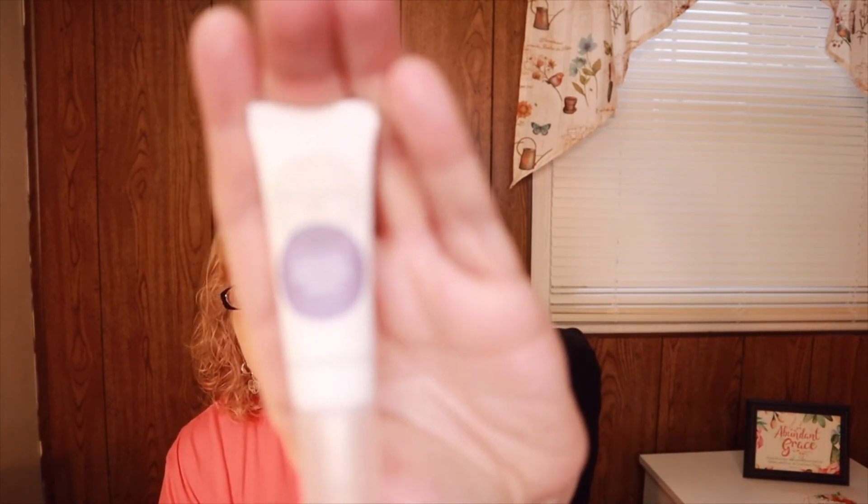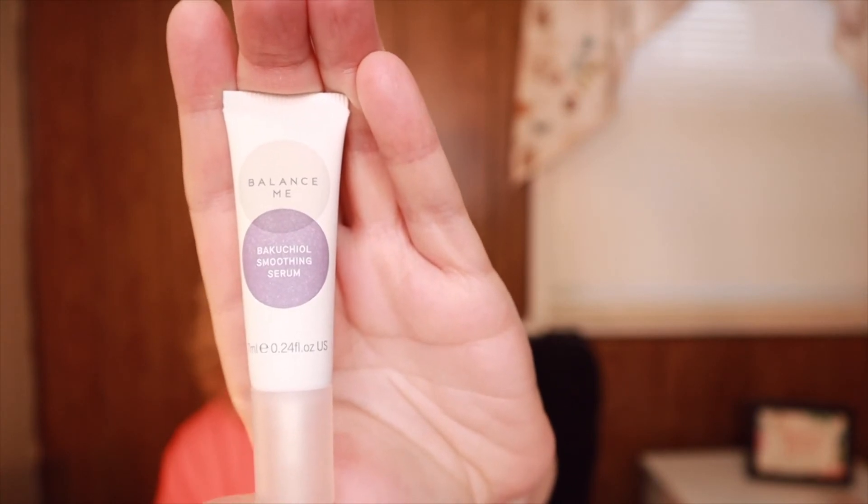The last item is Balance Me Bakuchiol Serum, worth 11 pounds. Bakuchiol is a 100% natural plant-based retinol alternative that provides all the anti-aging benefits without the irritation and sensitivity. If I like it I might try to get more. It's a regular squeeze tube.